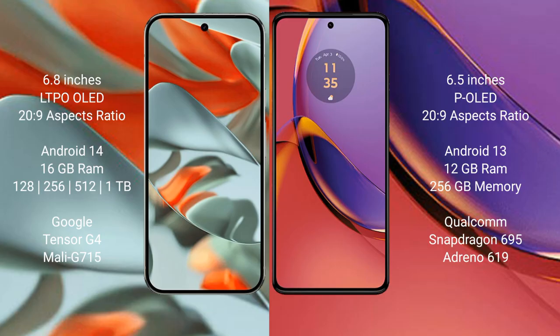The Google Pixel 9 Pro XL runs on the Android 14 operating system, while the Motorola Moto G84 runs on the Android 13 operating system. The Google Pixel 9 Pro XL comes with 16 GB of RAM.